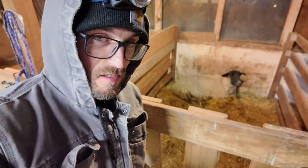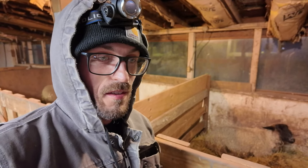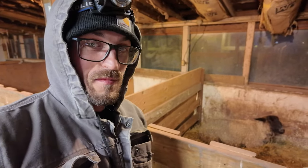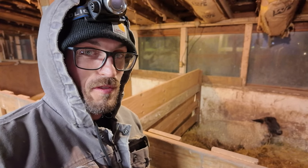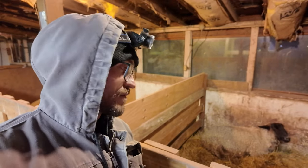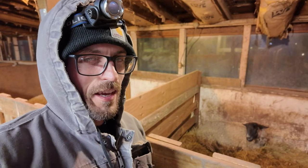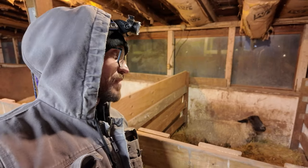It's two in the morning and still nothing from Violet. A little concerning at this point because it's been seven hours or so since we got home from baseball and lambs seemed imminent. I haven't seen a water bag come out yet, and it's not supposed to take longer than 30 minutes to an hour for a lamb to appear after a water bag. I'm very tired — we're going on something like 36 hours with just a handful of hours of sleep. Hang in there, girl.